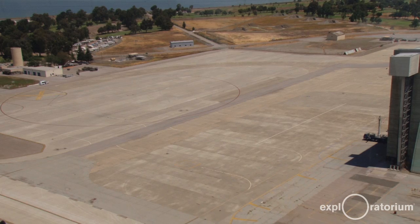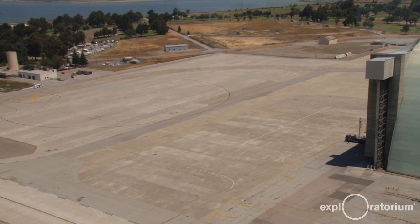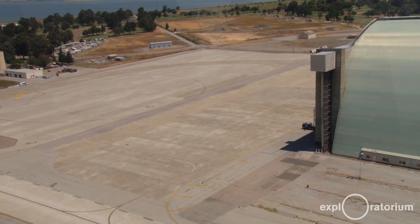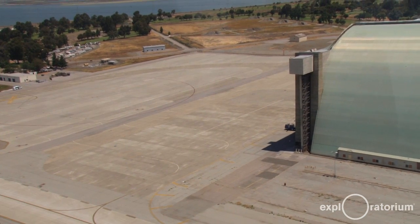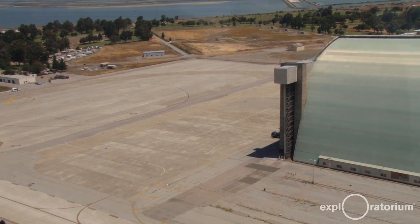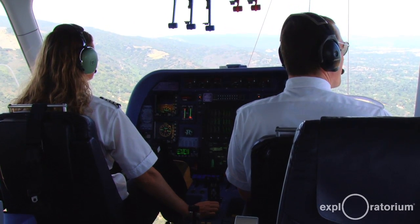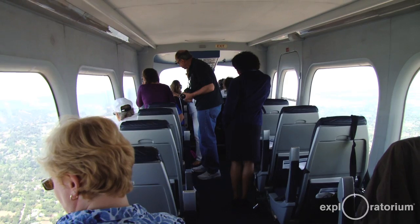One of the biggest surprises our passengers usually have is right at takeoff, because we take off vertically — that's very unique to our airship. We just lift off and it's like you're being elevated straight up in the air. Flying in the Zeppelin is quite different from other types of aircraft. We say it's a lot more like being on a boat than being in an airplane or helicopter.